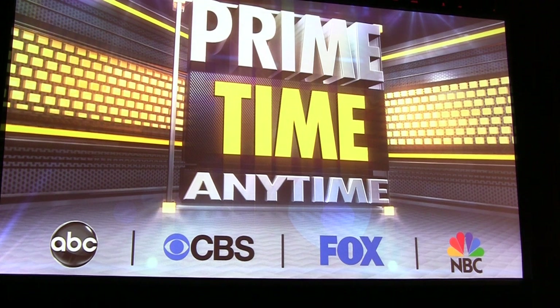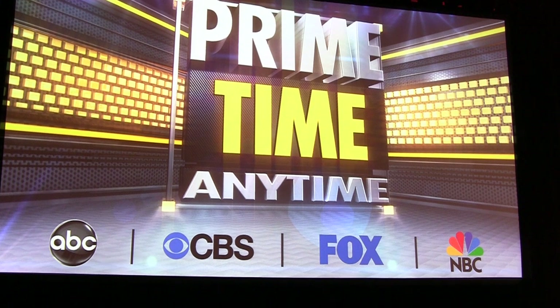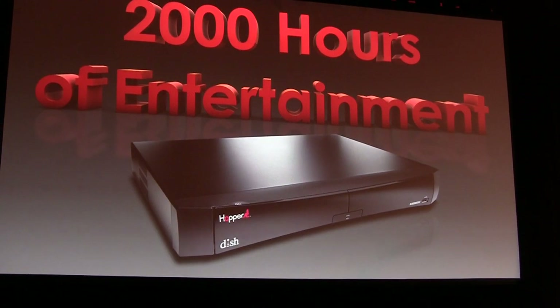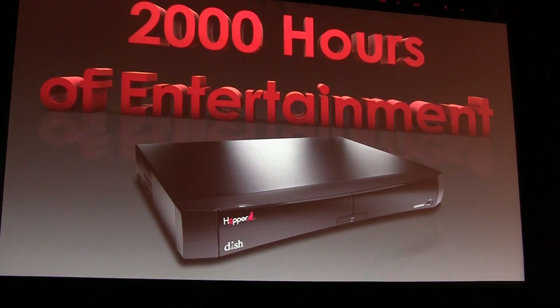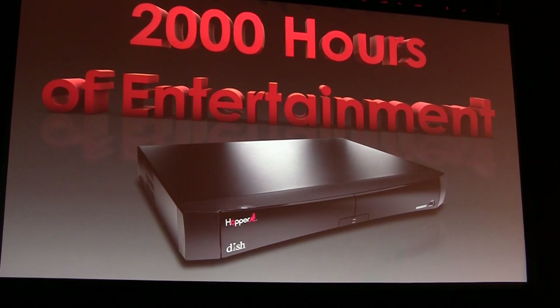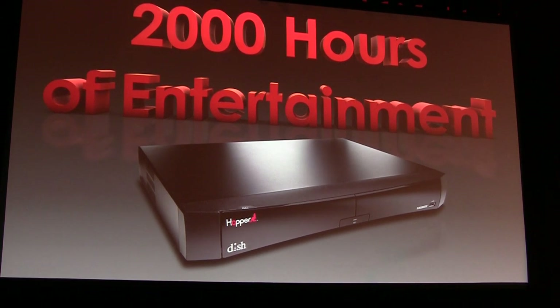And with the Hopper's unique TV Everywhere capability, you can watch these shows on your PC, tablet, and mobile devices. So with the Hopper, you always have something to watch. With a two terabyte hard drive, the Hopper has a 2,000-hour video library — shows from your DVR, eight days of Primetime Anytime, new release titles, and hundreds of streaming titles with Dish On Demand. And if that is not enough, you can always expand the Hopper storage with an external hard drive.